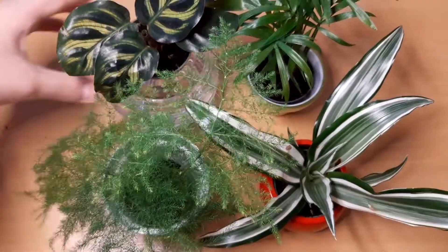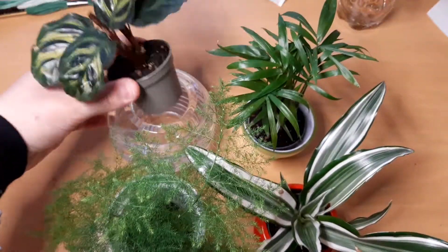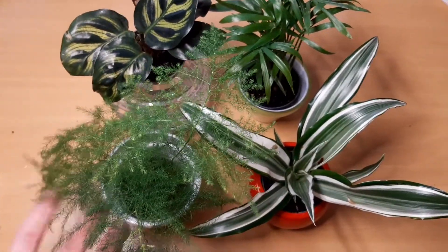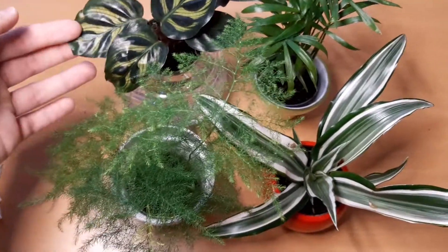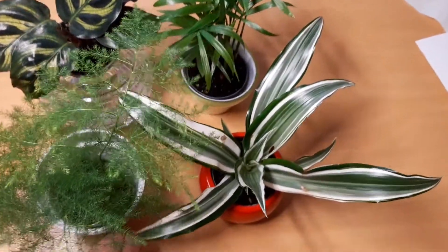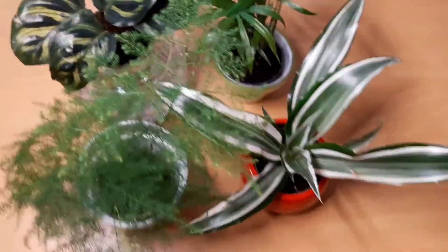Look, I got new plants. These are small cuttings that I got for very cheap, and they are so beautiful. Some Asparagus, Calathea, some Palm, and this — I forgot the name — but that's not all.